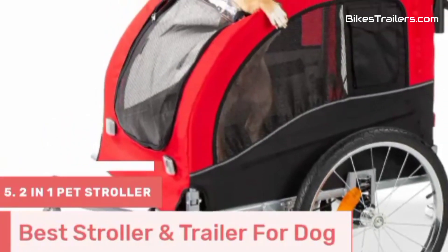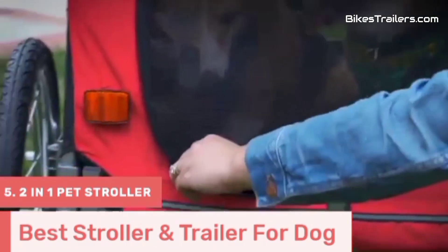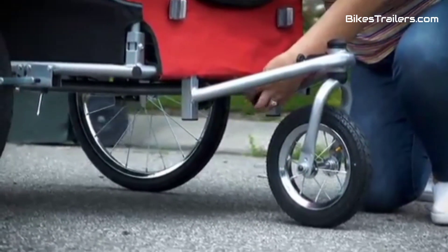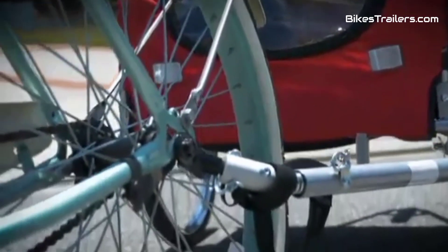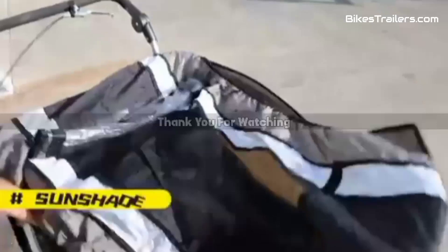Number 5. The 2-in-1 Pet Stroller Bike Trailer is a game-changer for pet owners who value both strolling and biking with their furry friends. This innovative product serves as both a pet stroller and a bike trailer, offering versatility like no other. It features a spacious and well-ventilated interior to keep your pet comfortable and secure. The secure harness system ensures their safety whether you're walking or cycling. The quick transition between stroller and bike trailer modes makes it incredibly convenient, ensuring unforgettable outings with your beloved pet.